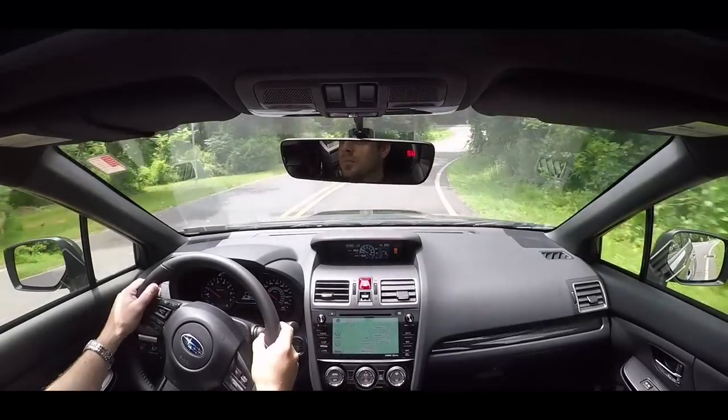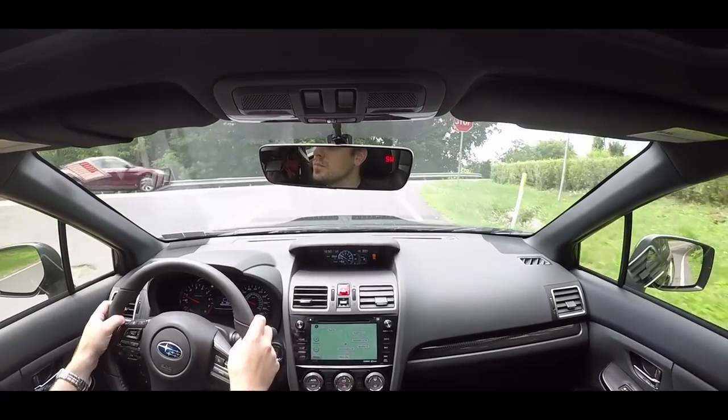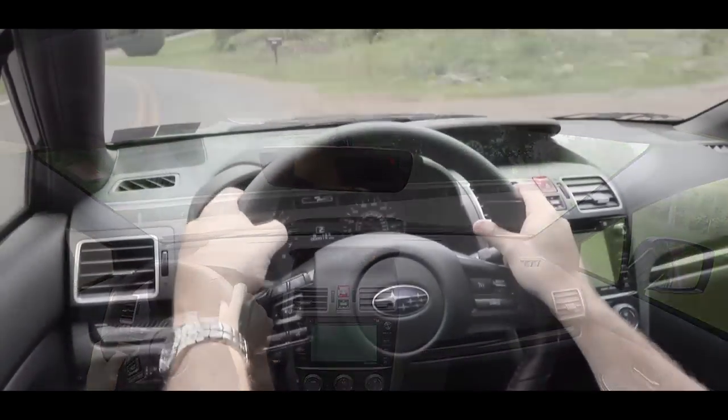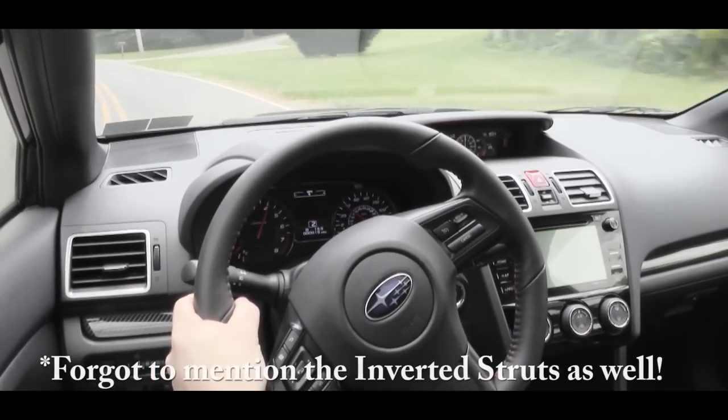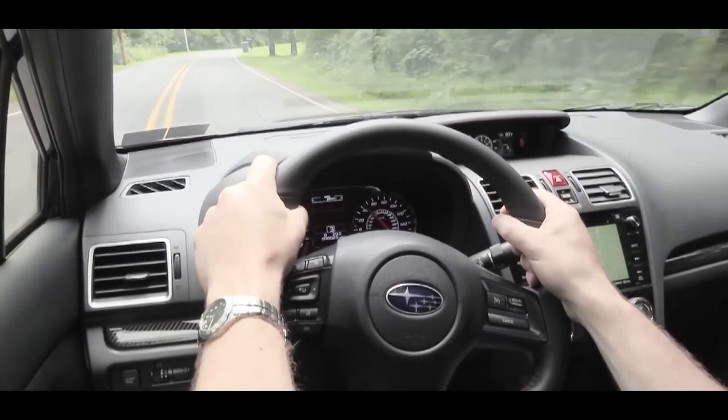Out on the back roads, I am loving the handling. There is a slight difference depending on trim level — if you go with the Premium or Limited trim you actually get a sportier steering ratio. If you want to carve up back corners, those two trim levels are the ones to look at.